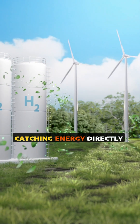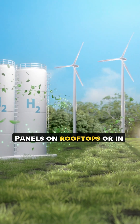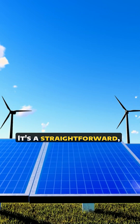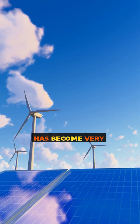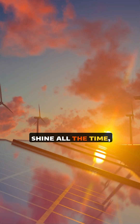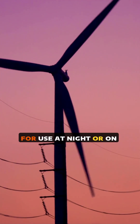Solar power is like catching energy directly from the sun. Panels on rooftops or in fields convert sunlight immediately into electricity. It's a straightforward, proven technology that has become very affordable. However, the sun doesn't shine all the time, so we need batteries to store the extra energy for use at night or on cloudy days.